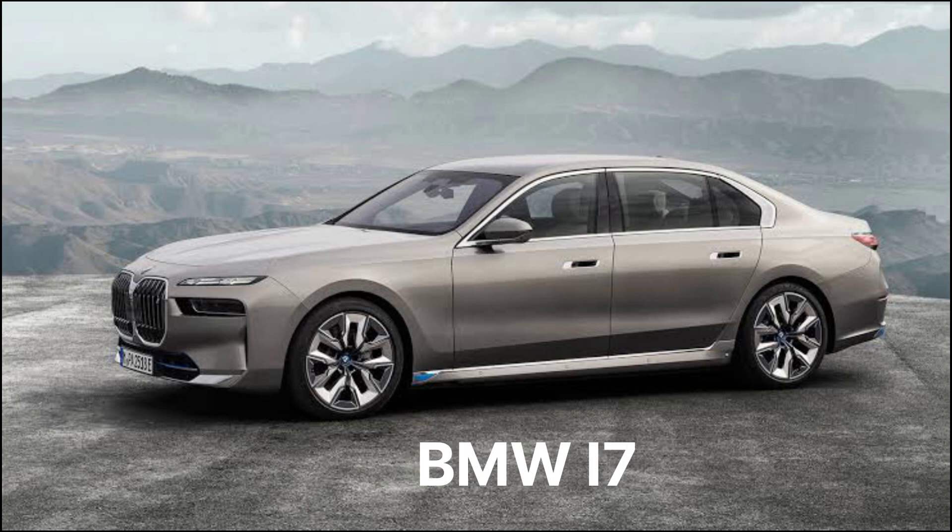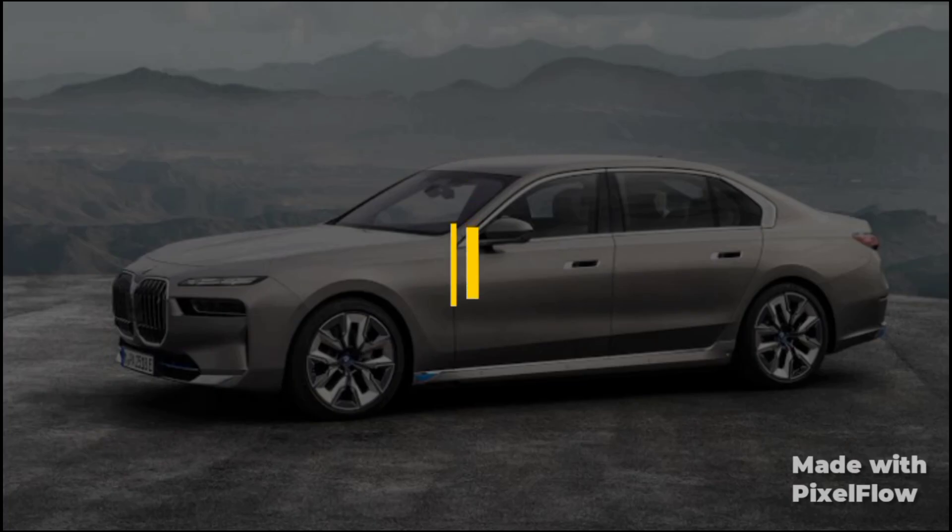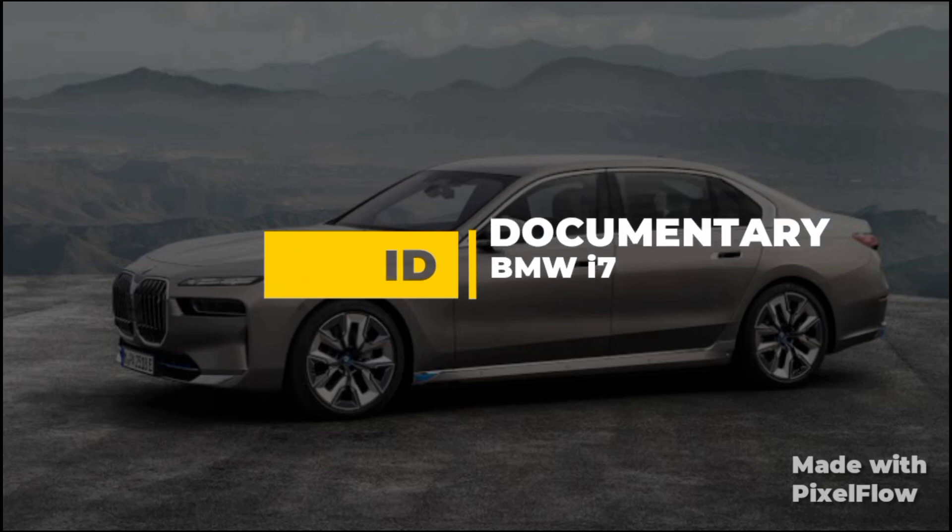Hello viewers, in today's video we will be reviewing the BMW i7 series. Please make sure you subscribe for more new videos.